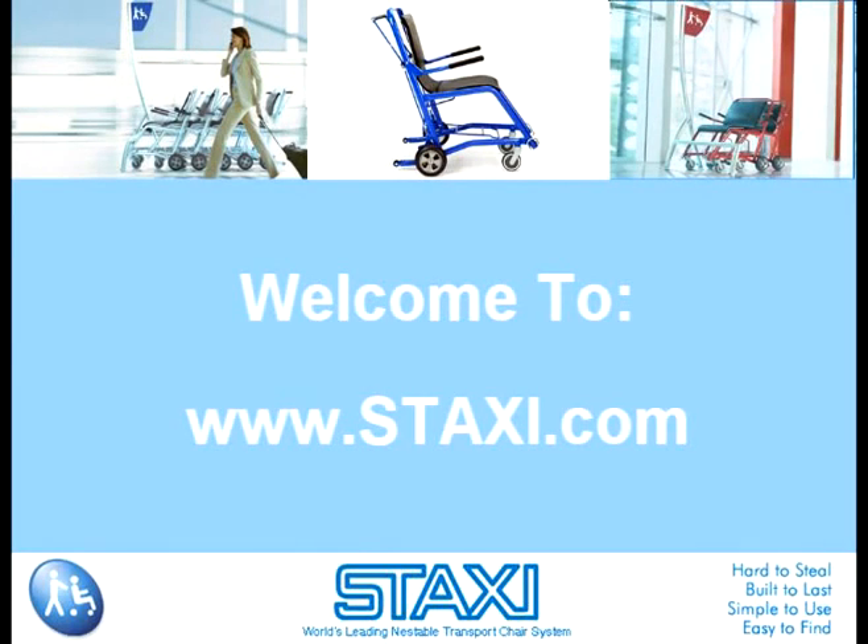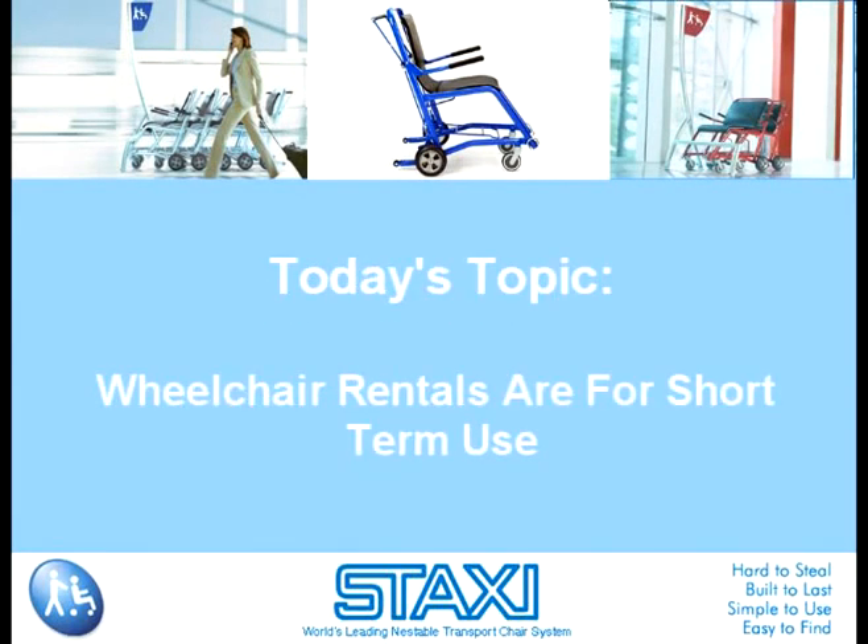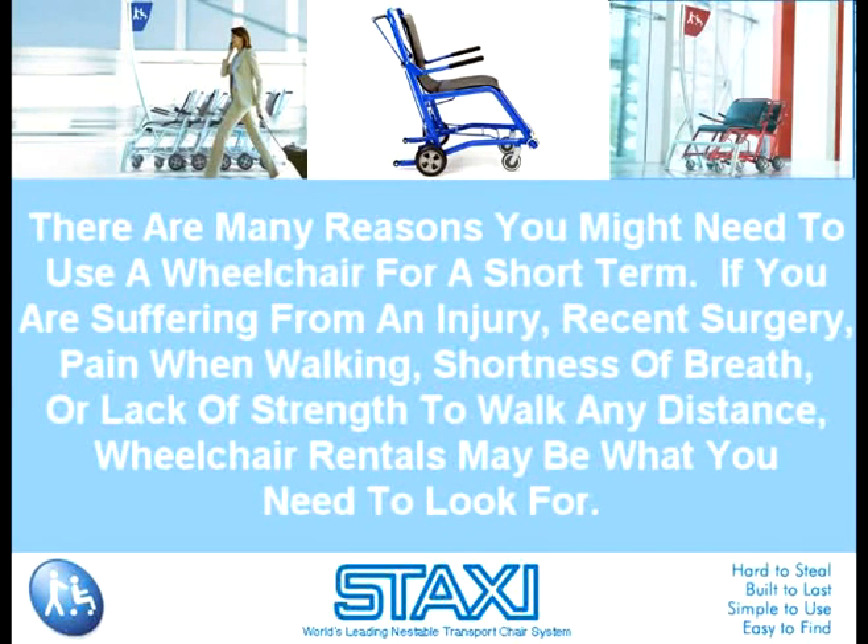Welcome to www.staxi.com. Today's topic: wheelchair rentals are for short-term use. There are many reasons you might need to use a wheelchair for a short term. If you're suffering from an injury, recent surgery, pain when walking, shortness of breath, or lack of strength to walk any distance, wheelchair rentals may be what you need to look for.